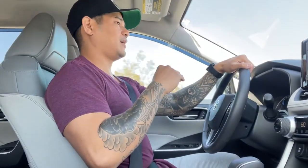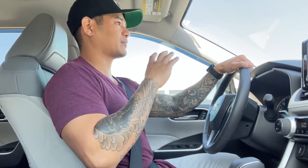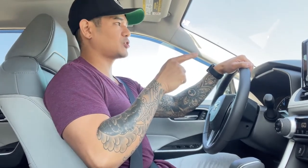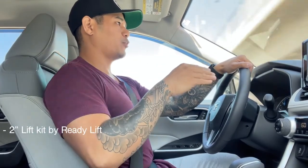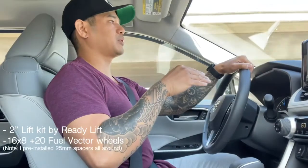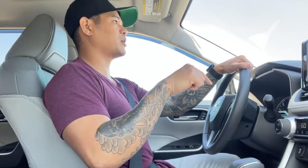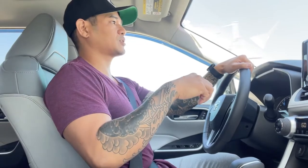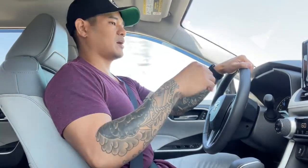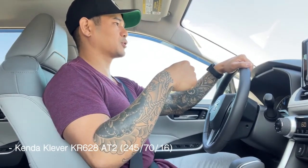I'm really impatient and hard-headed, and I tried to enjoy her stock as long as I could. So I'm actually on my way to Street Image Automotive in Santa Ana, California. They're going to do a 2-inch ready lift along with 16x8 plus 20 fuel vector wheels. Since this is a premium, it has 18-inch wheels — 18x7s — and I'm going to go down to 16x8s so I have a larger sidewall on my tires. I'm going to wrap them with Kenda Cleaver KR628 all-terrain tires.